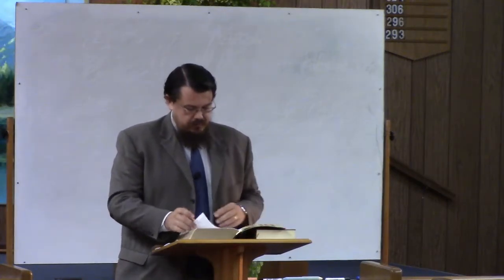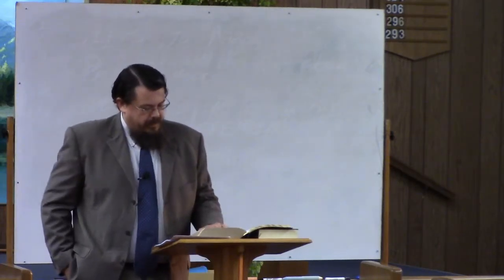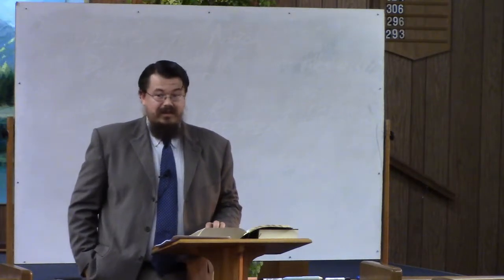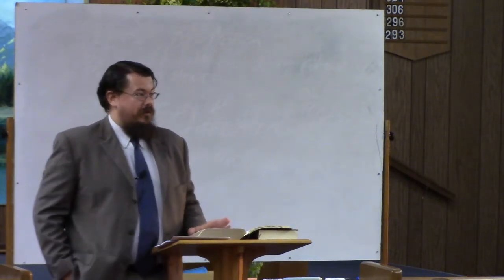We had one question this month that came out of our auditorium class. Turn to Numbers chapter 4, verse 6. Out here in the auditorium class we've been studying through the Law of Moses, the narrative portions. When we reach Numbers 4, we read some of the duties of the Levites and what they're supposed to do with the tabernacle. As we read Numbers chapter 4 verse 6 together, if you are reading in a translation other than the ESV, tonight's question will become apparent almost immediately.